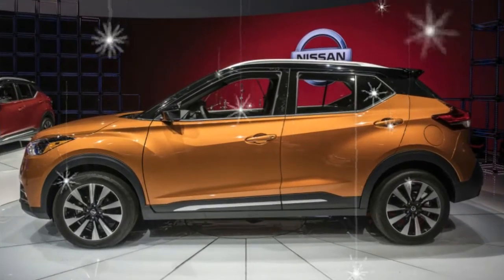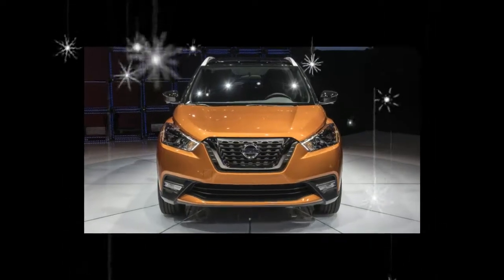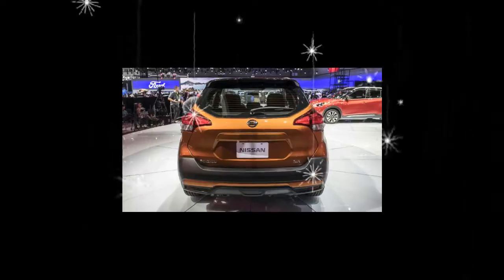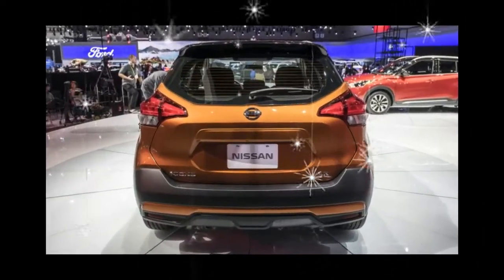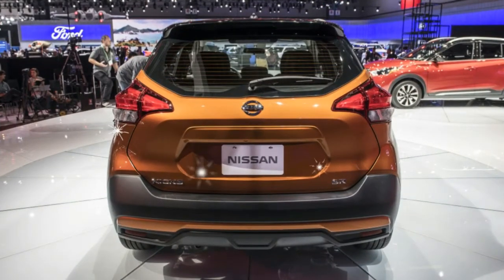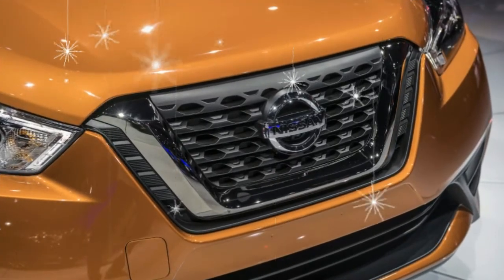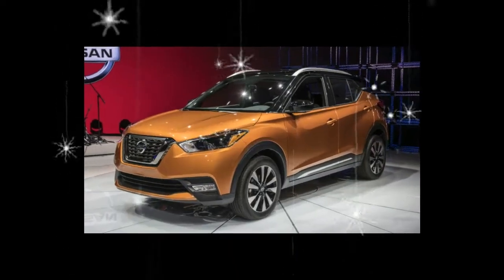Nissan isn't announcing pricing for the Kicks just yet, but it does say that the Kicks will carry a base MSRP of less than $19,000. That should put it at the bargain end of its segment along with the Jeep Renegade and the Kia Soul, and it's considerably less than the $21,225 Juke.